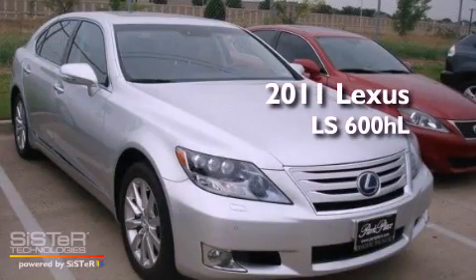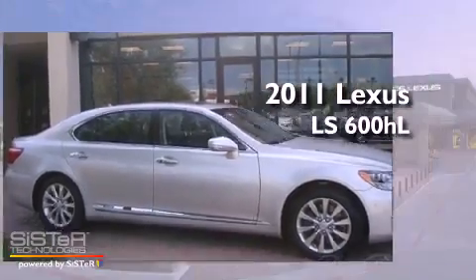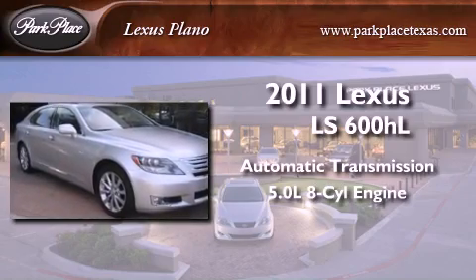This is a certified pre-owned 2011 Lexus LS 600 HL. This four-door sedan has an automatic transmission and a 5.0-liter V8.